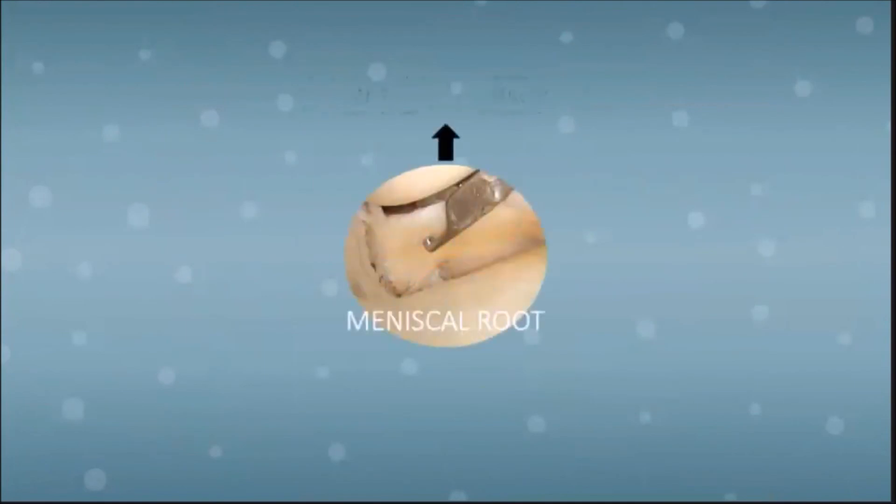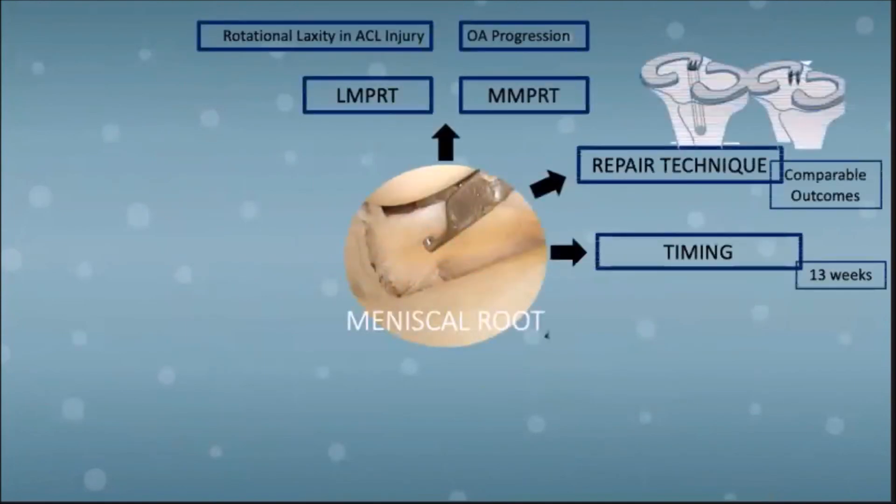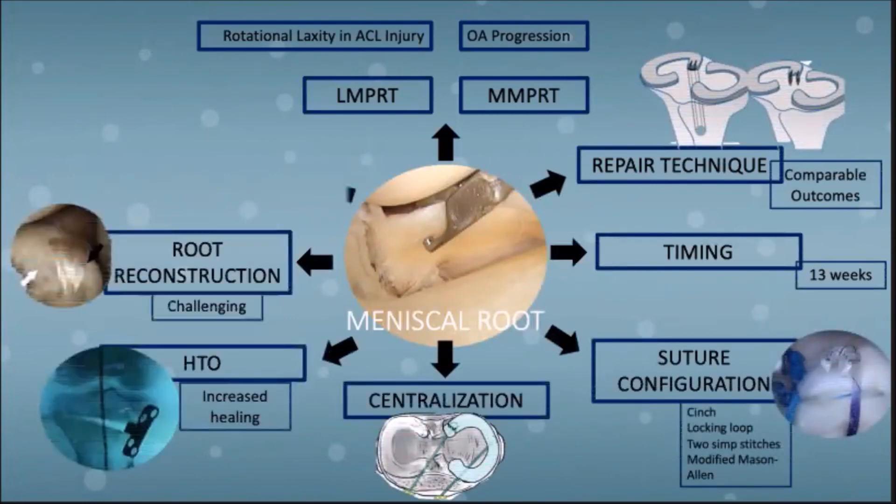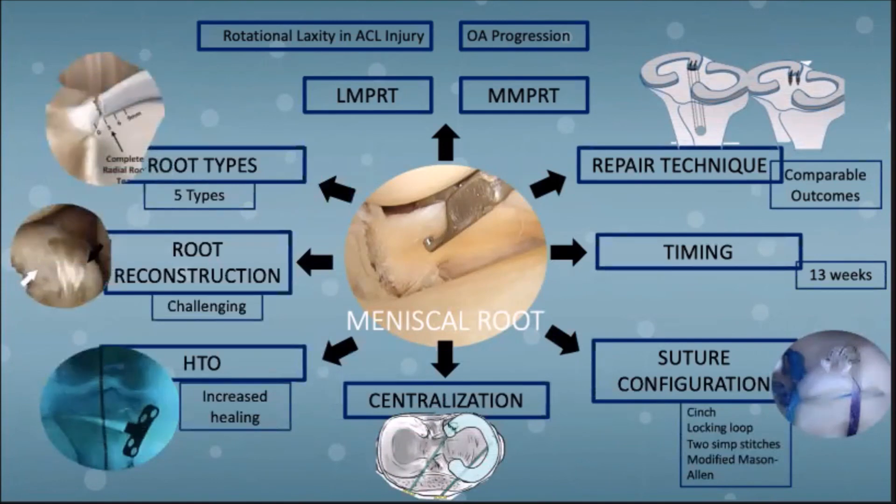This diagram summarizes the important points on meniscal root tears. We have touched on the different types of root tears and differentiated issues unique to medial and lateral root tears. Root repair should be performed within 13 weeks, and while there are a number of repair techniques available, the outcomes are comparable. Finally, chronic complex tears associated with extrusion or axial deviation may necessitate complex treatment methods.